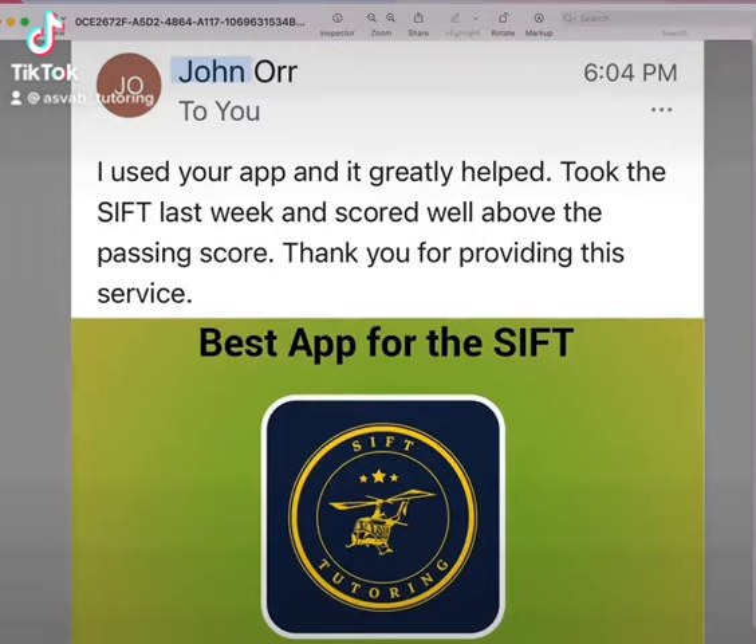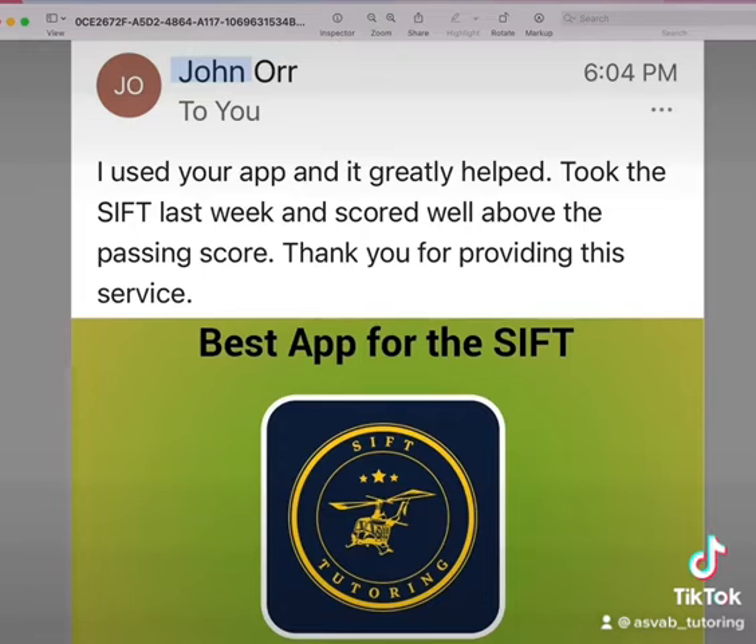Hey, this is Dave. In this video I'll give you a review that we received — an email from one of the students who used our application, and it exceeded his expectation on his SHSAT test score. As you can see here, this is John, who used our application and sent an email to say how he did on his test.